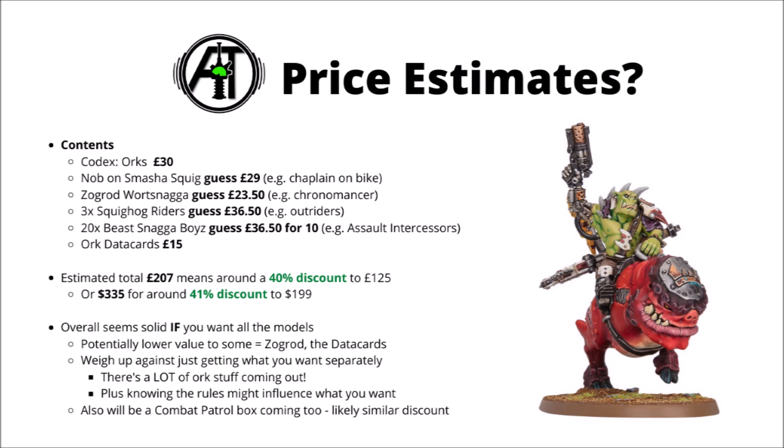Overall, it's certainly better value than quite a lot of things from Games Workshop, and is fairly par for the course for their value boxes, sitting quite in line with those Faction Combat Patrol ones. I would bear in mind though that with these deals, it's only really a great deal if you do want all the models within. If there's anything that you would have passed up on if they were sold separately, then that would reduce the value a little bit.